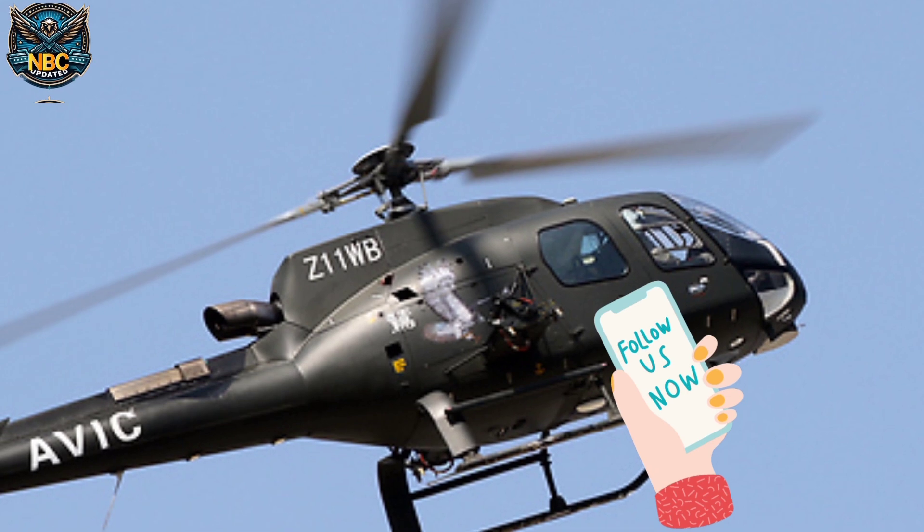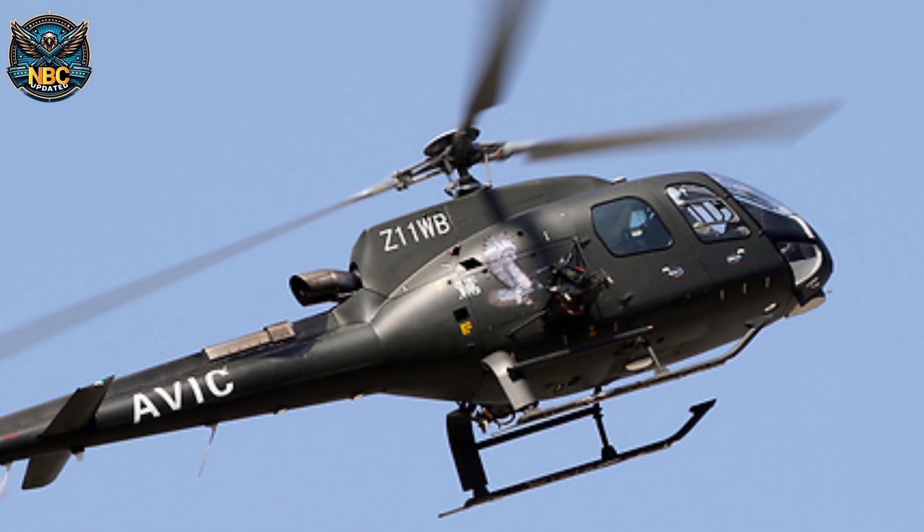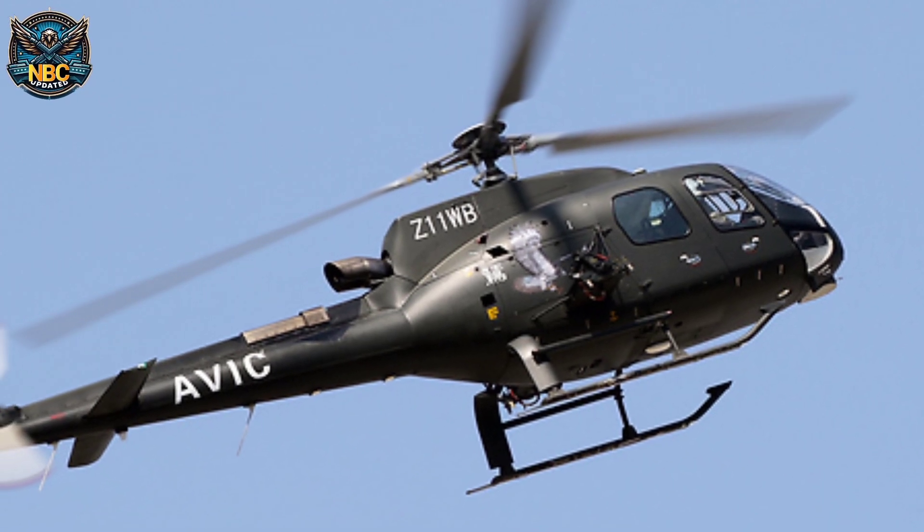The helicopter can reach a top speed of 258 kilometers per hour, a service ceiling of 5,270 meters, a range of 660 kilometers, and an endurance of 3.9 hours.